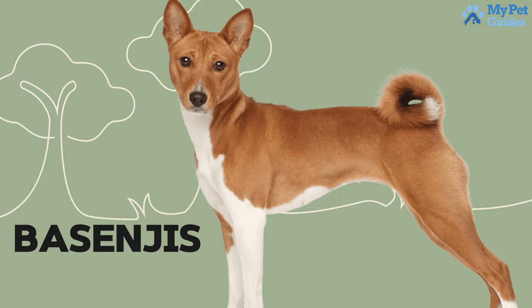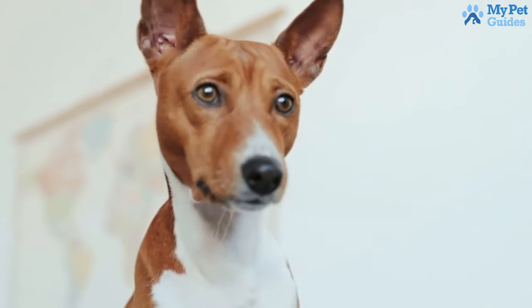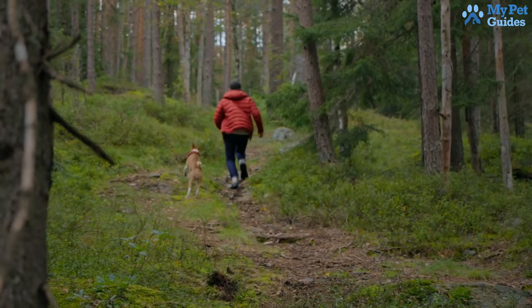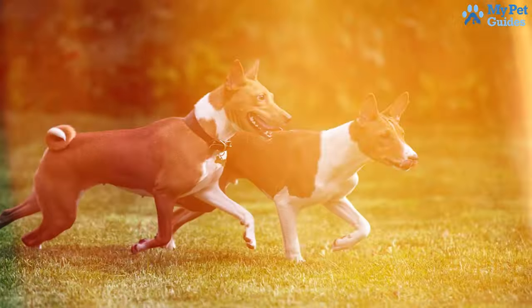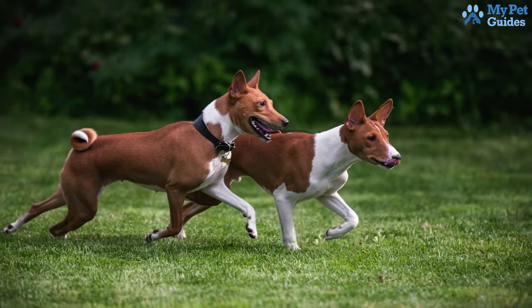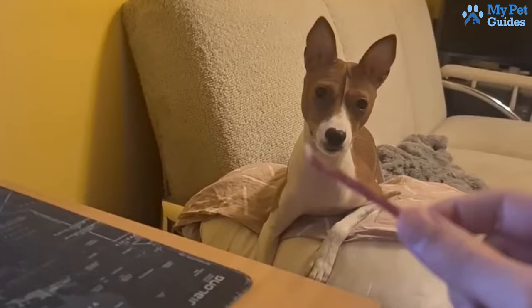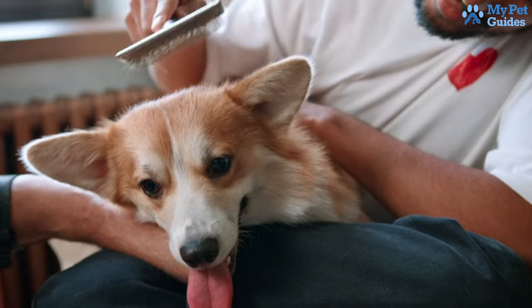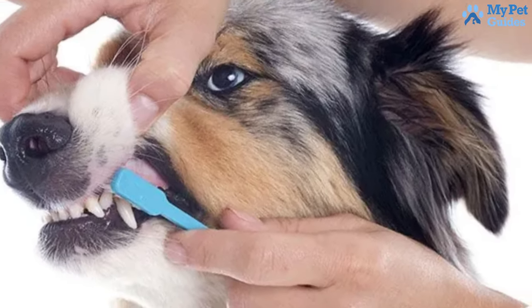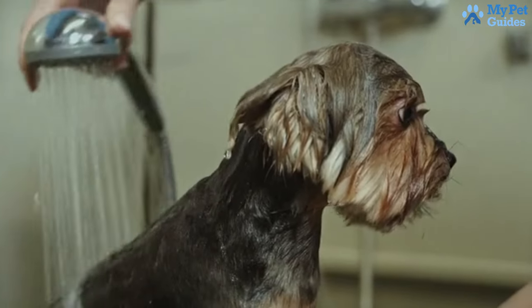Next, let's talk about Basenjis, an intelligent and energetic breed often likened to cats in the dog world. These dogs have a penchant for independent thinking and are meticulous groomers. Thanks to their very short hair, Basenjis shed very little compared to other breeds. Much like cats, they spend a good amount of time self-grooming, requiring minimal maintenance. While it's advisable to brush them once a week and give occasional baths, their shedding is generally low.